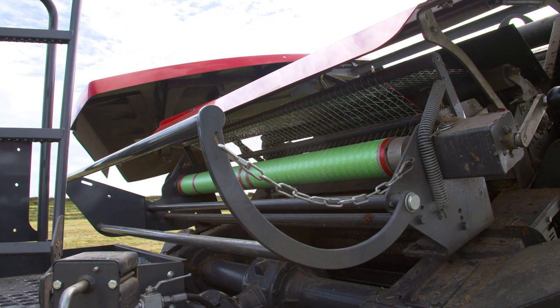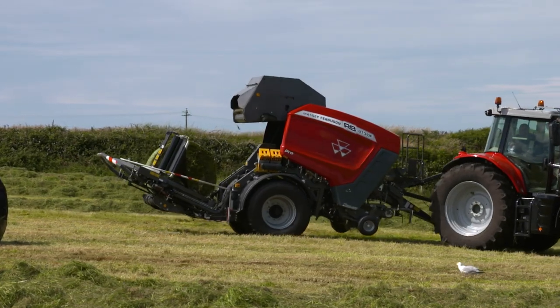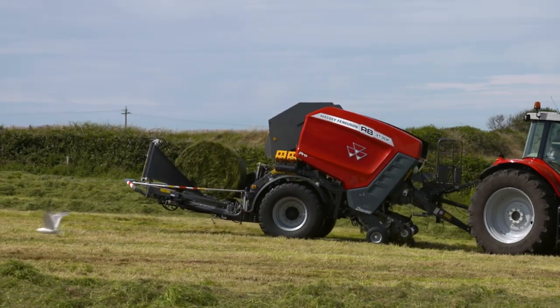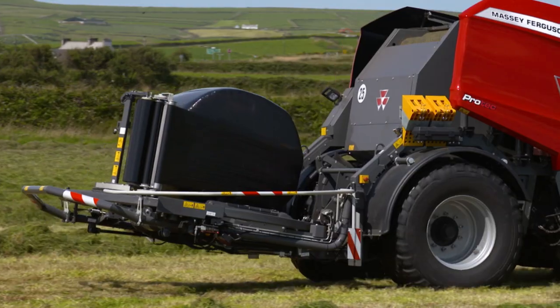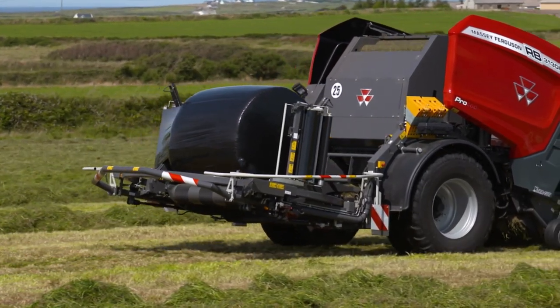Our easy-load net system ensures ease of loading of net rolls onto the machine. The plastic is applied to the bale via two film dispensers. The operator is able to monitor the bale wrapping process through the E-Link Pro control unit and onboard cameras.